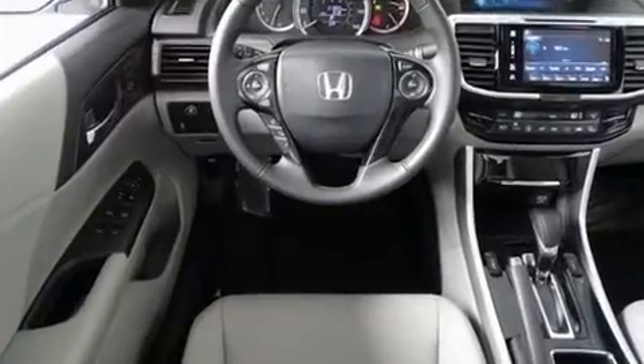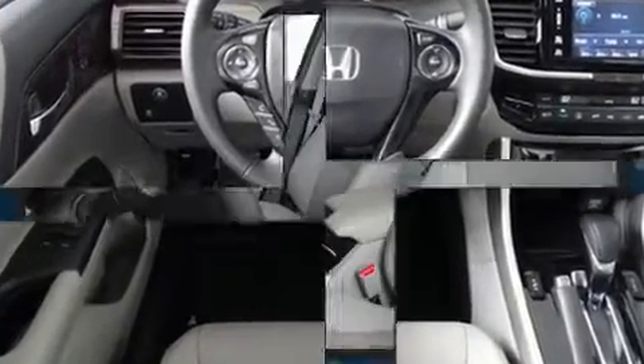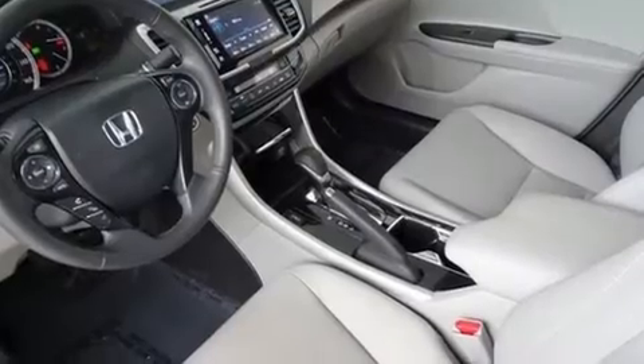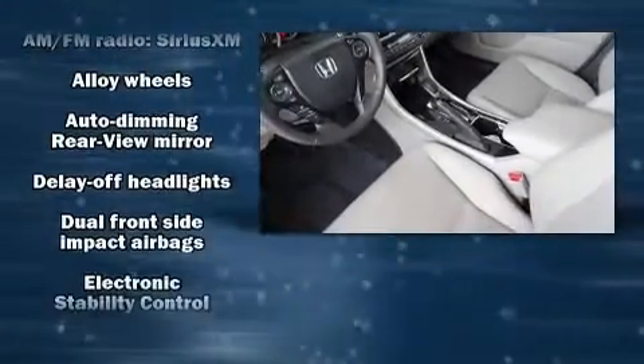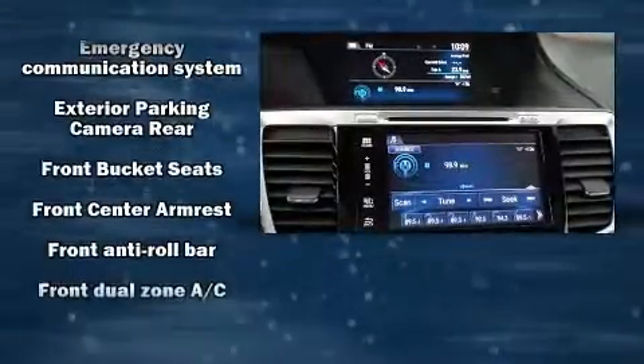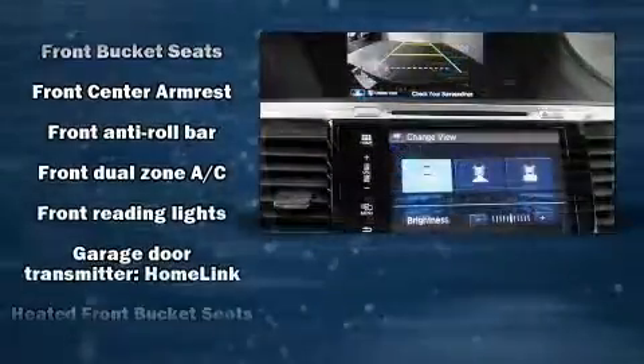Enjoy your favorite music via the stereo system, which includes a CD player with MP3 capability and seven speakers, enhancing the audio experience throughout the interior. Honda also prioritized safety and security with features such as traction control, a panic alarm, and four-wheel disc brakes with ABS.